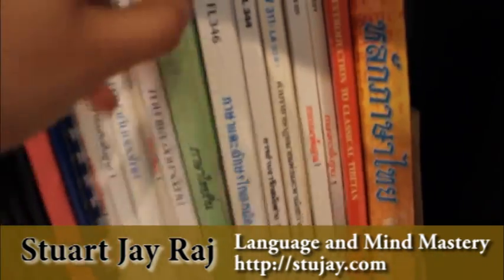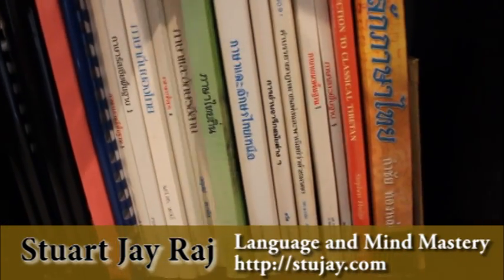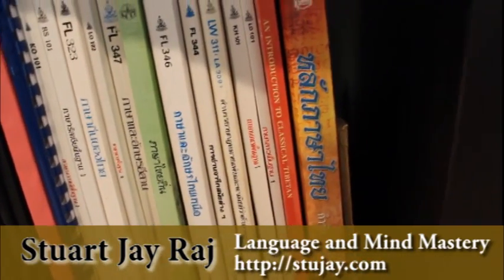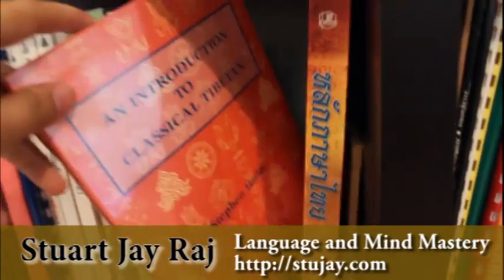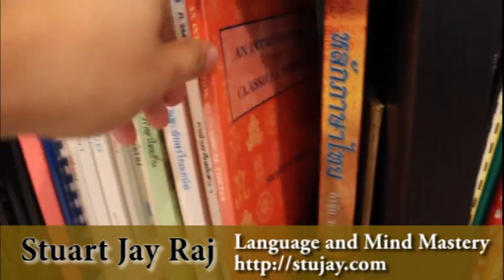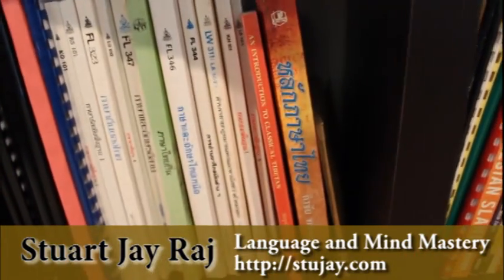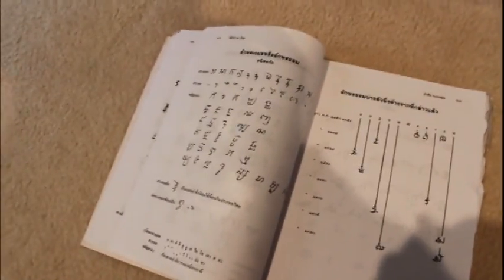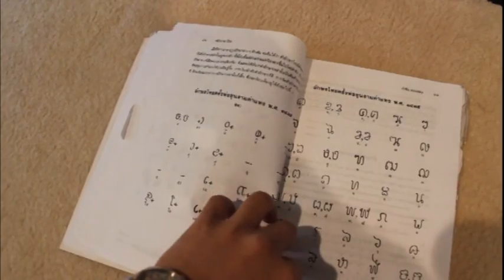This is going into northern and traditional Thai. And here we have one in classical Tibetan — I went through a Tibetan phase recently, and also Dzongkha as well. This is great to get a base in it through classical Tibetan. This is another great book because it does a whole comparative study of all the scripts in Thailand, Cambodia, and Burma — how they all came about — and then gets right into the linguistics of it. That's one of my favorite books there.